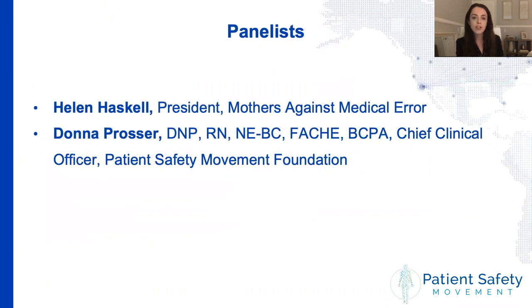Before we introduce our panelists, a few housekeeping items: we will have a 15-minute question and answer session at the very end. If you have any questions throughout the webinar, there is a Q&A section at the bottom of the Zoom tab — just hover over it and submit your question. If we don't get to your question, we will send them to our panelists after the live webinar to ensure everyone's questions are answered. We have Helen Haskell, president of Mothers Against Medical Errors, and Donna Prosser, chief clinical officer here at the Patient Safety Movement Foundation.